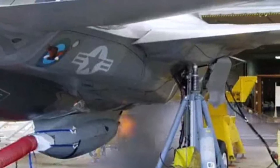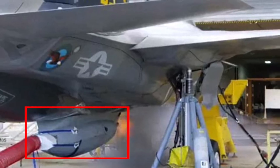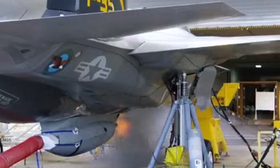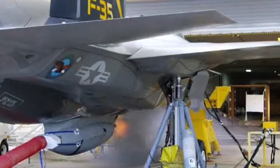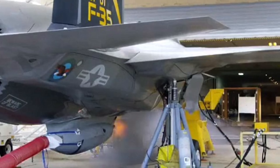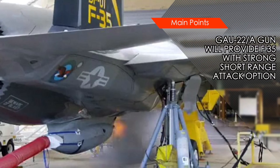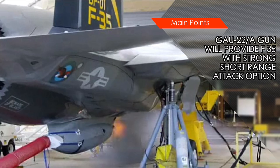The GAU-22A can fire 25mm bullets at 3,000 rounds per minute, which is almost half as slow as the 20mm rounds fired by the M61 Vulcan cannon, and because of the bigger size, fewer rounds can be carried. But the 25mm round is much more destructive than the 20mm round, which is the reason for its selection. The rounds have a speed of 1,000 m/s and a maximum firing range of about 3,660 m.